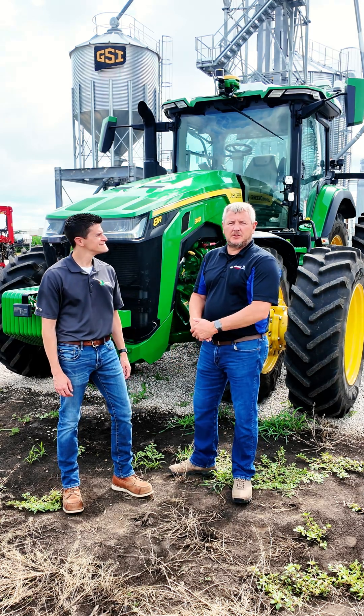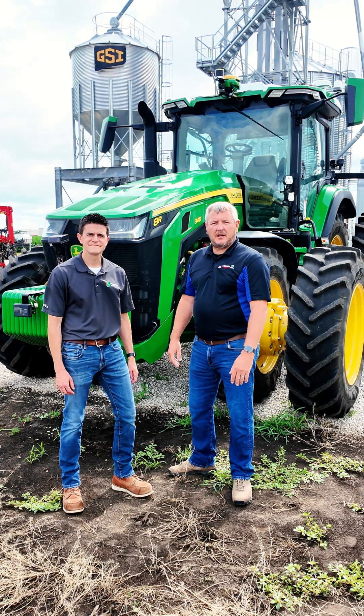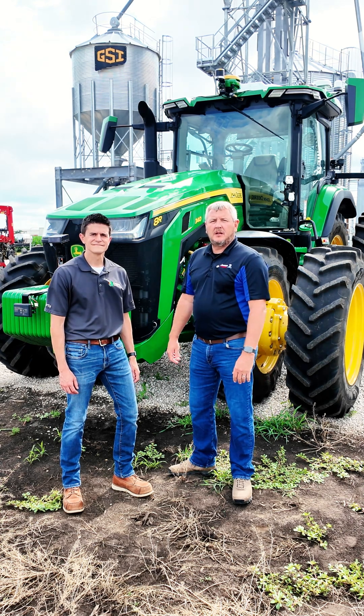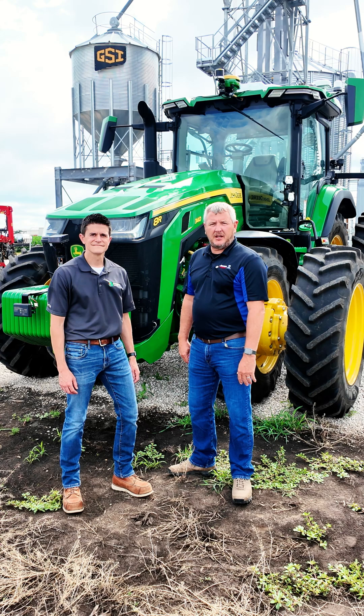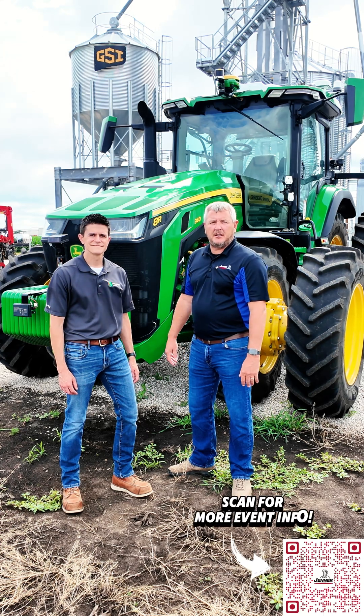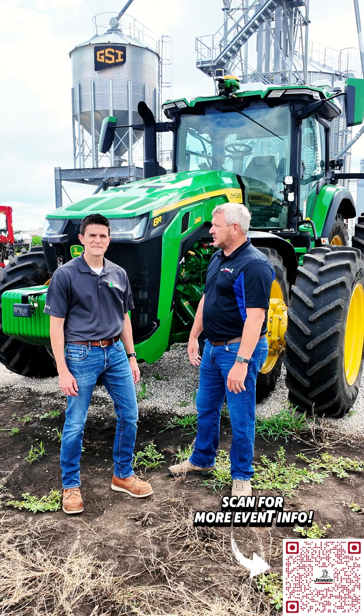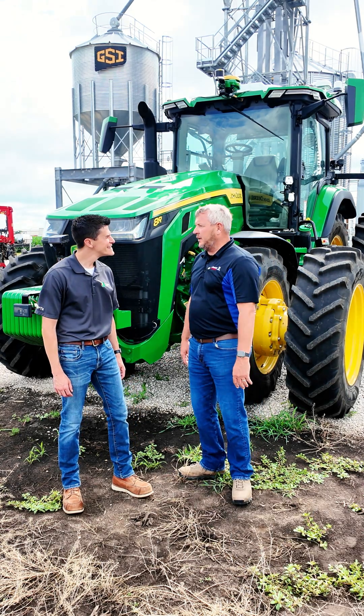Good morning everybody. Brian Fair with Jenner Precision here. We are out at the PTI farm in Pontiac with Eric Huber, and we're going to talk a little bit about the OutRun event that we'll be having in Fairbury that you've all seen Nate Kelson running around the sign. So Eric, explain to them a little bit about what OutRun is.